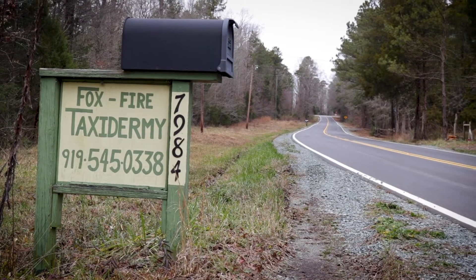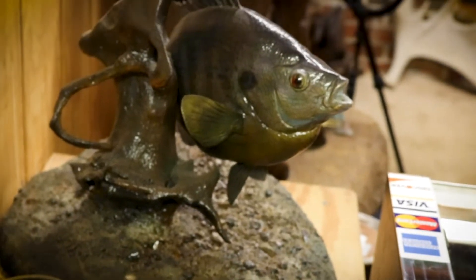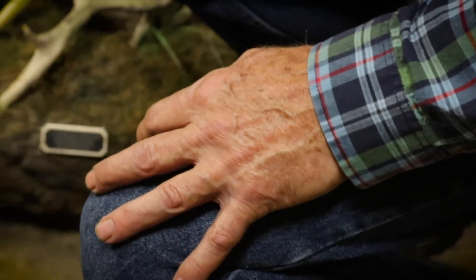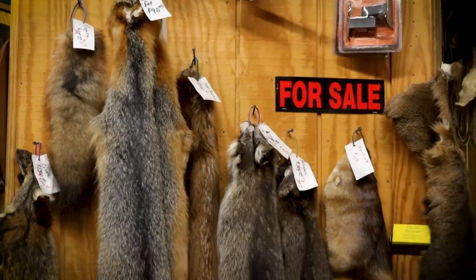I grew up in a very rural part of Orange County. My dad was an avid fisherman and hunter, and he typically would return from a hunt with rabbits and squirrels. My dad saw my interest and he showed me in the back of a magazine an advertisement for the Northwestern School of Taxidermy in Omaha, Nebraska.